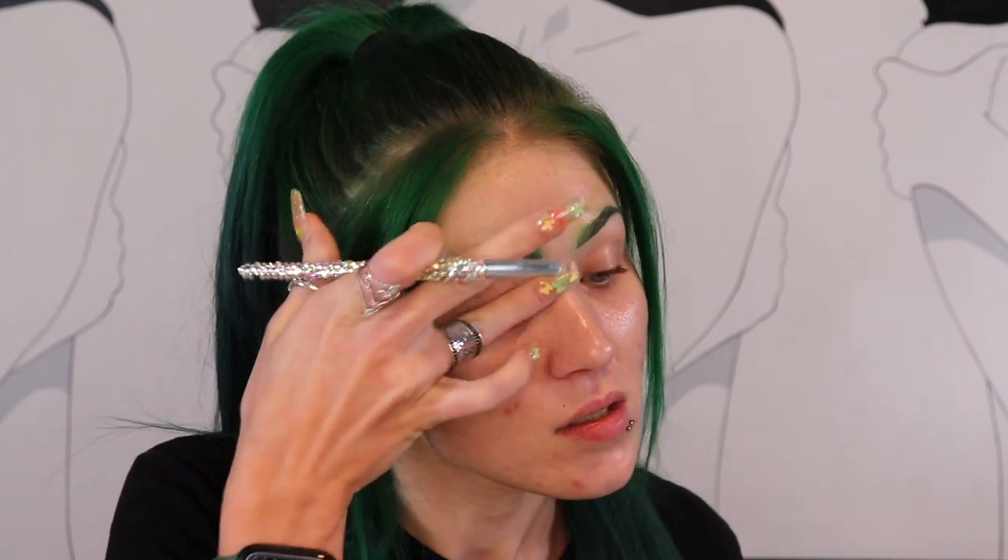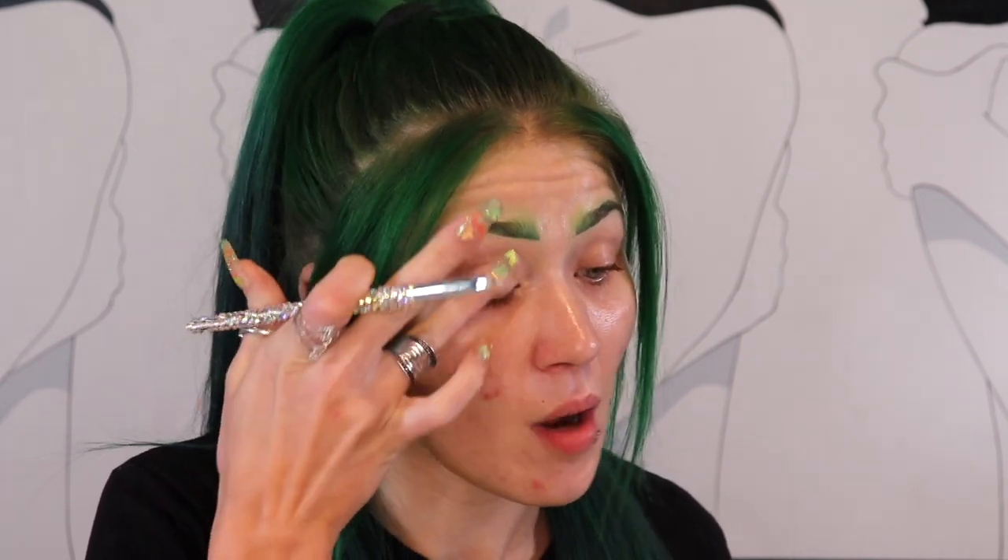I'm going to prime my eyes with Gerard Cosmetics Clean Canvas Eye Base in the shade Fair. I feel like I go through these like they're water - I need to re-up again. This is also the product that I use to carve out my brows, which is probably why I go through them so quickly because my brows is something that I do on a daily basis. So even if I'm not wearing a full face of makeup, I always have my brows on.